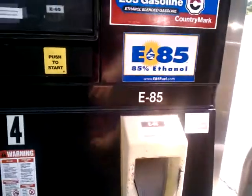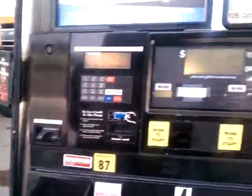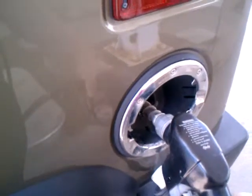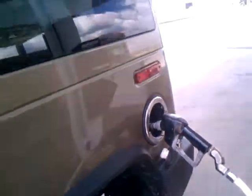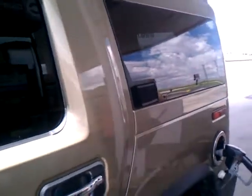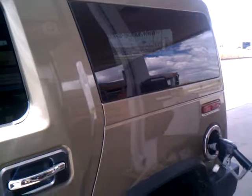You want to make sure that your vehicle can handle E85, which mine can. I'm going to select the E85 button and start filling. I drive a Hummer H2, and I bought a conversion kit for the H2.